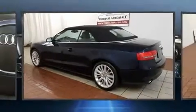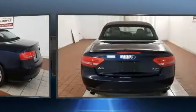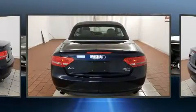Discerning drivers will appreciate the 2011 Audi A5. This two-door, four-passenger convertible just recently passed the 60,000 mile mark.